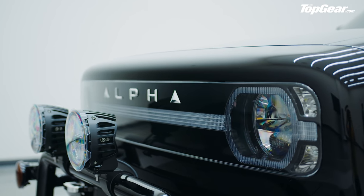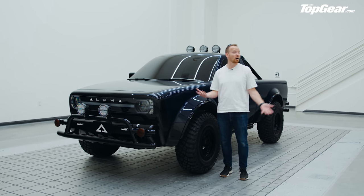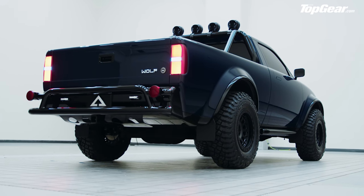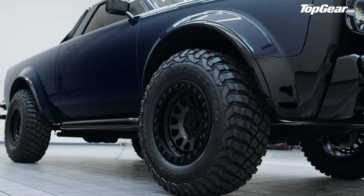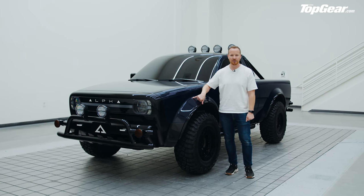In America I suppose this would be a compact or medium-size truck, but to my warped British eyes this is quite a chunky piece of metal. I think it's down to the width — it's got some proper stance. It sits quite low on its suspension and you've got these massive wheel arches poking out.